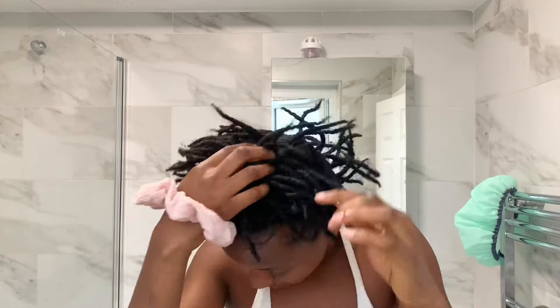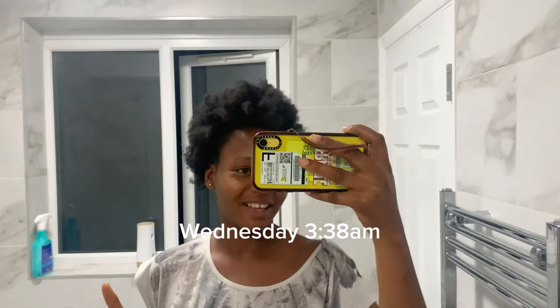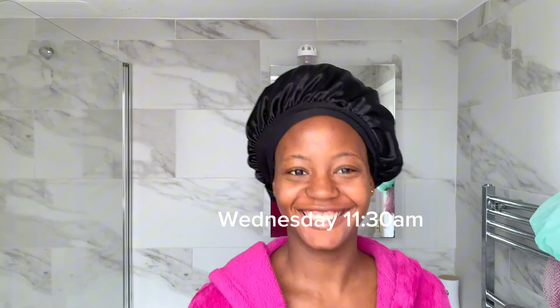Okay, I'm back from the store now and I'm going to take down my mini twists. This is what they look like — very, very tiny. So I need to take my time to do this. After this I'm going to wash my hair, deep condition, and start braiding. It's literally 3:38 a.m. and I just finished taking down my mini twists. I'm going to brush my teeth and go to bed because it's too late. Then in the morning I'm going to detangle my hair.